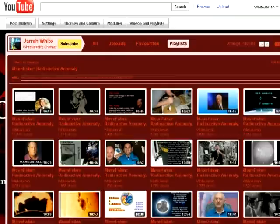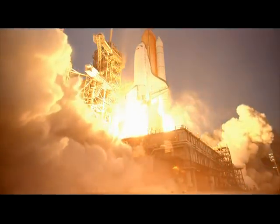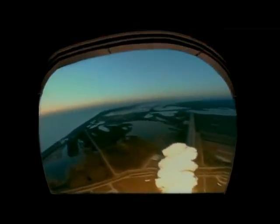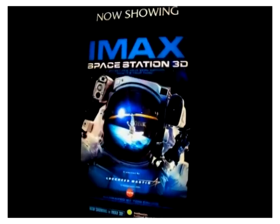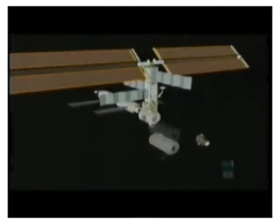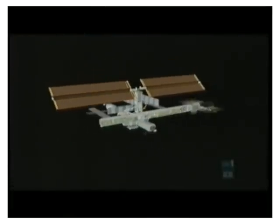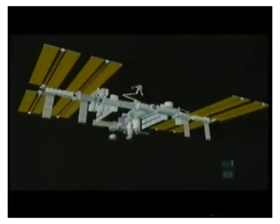In my video, I pointed out that when the same 70mm Ektachrome ISO-160 was carried aboard the shuttle, it needed to be protected from radiation in bags of water. As Marcus Allen, editor for the magazine Nexus points out, in 2002, IMAX released their film entitled Space Station 3D. It was a film made entirely about the construction of the International Space Station. They flew the cameras up in the space shuttle with their magazines attached, and the IMAX cameras take 70mm roll film — incidentally the same film as was used in the Hasselblad still cameras on Apollo.